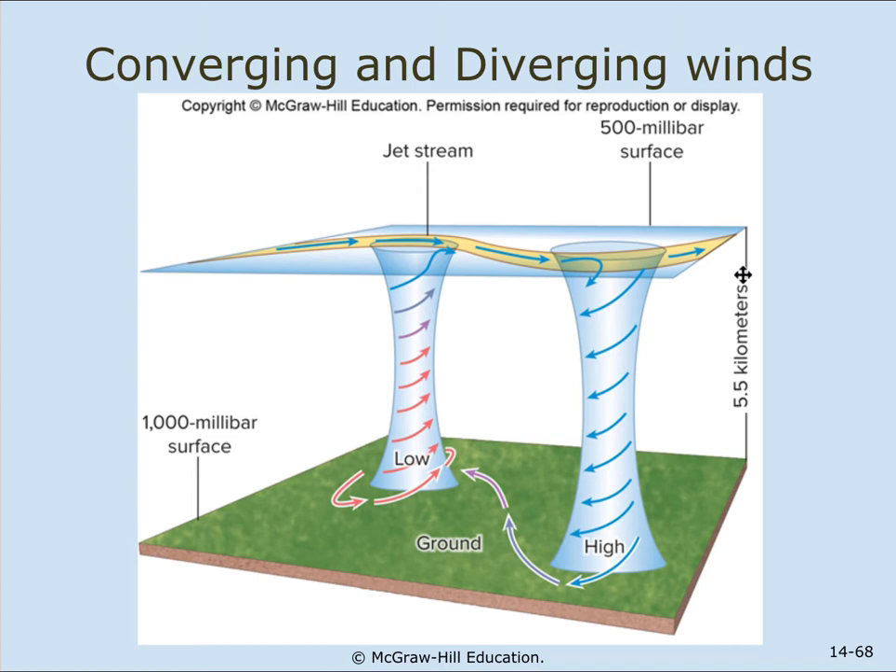Upper atmospheric winds can cut off the top of a hurricane, making it weaker. Here's a drawing of that particular occurrence. This ends Chapter 14.